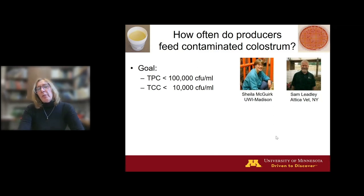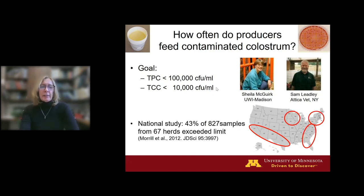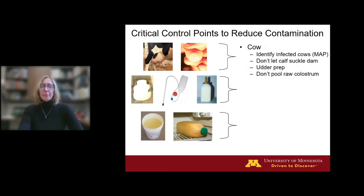For raw fresh colostrum, our goals should be a total plate count less than 100,000 CFUs per milliliter and a coliform count less than 10,000 CFUs per milliliter — recommendations from Sheila McGuirk and Sam Ledley. For heat-treated colostrum, the goal for total plate count drops to less than 20,000. In a national study of over 800 colostrum samples from 67 herds in four regions of the country, 43% of samples tested exceeded the total plate count of 100,000. There is a big industry-wide opportunity to do a better job cleaning up the colostrum we feed.